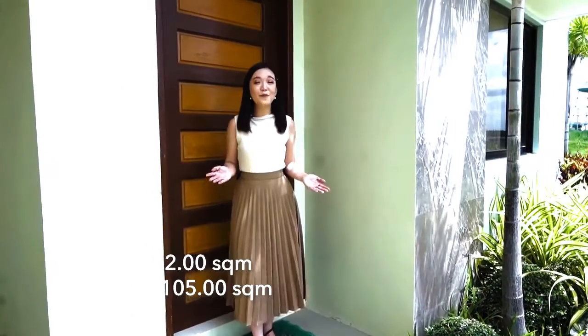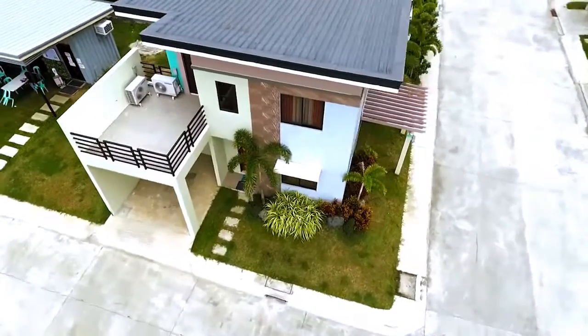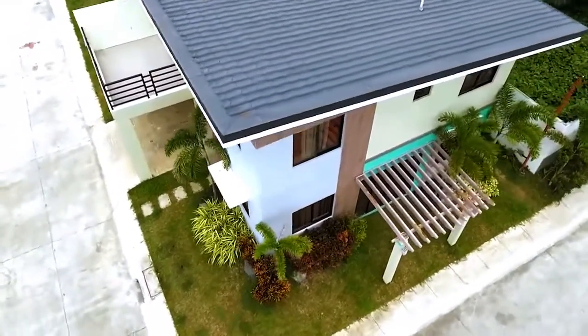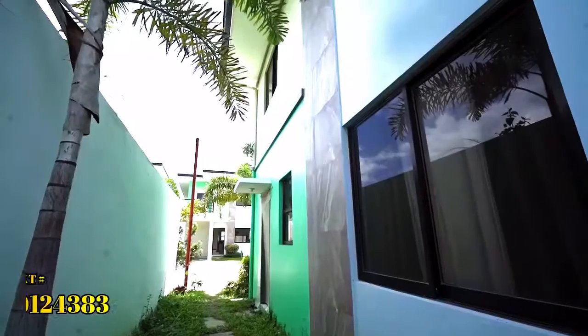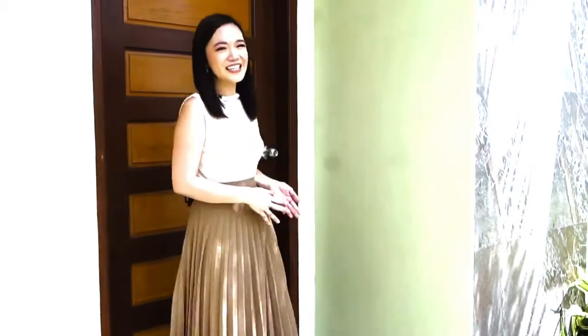Sofia has a lot area of 122 square meters and a floor area of 105 square meters. It has a carport and a balcony above it, and on the side is a trellis lanai that can serve as your outdoor extended area of your living room. It also has an extra space at the back that can serve as your service area or your dirty kitchen. Why don't you come with me as we go look inside the house.